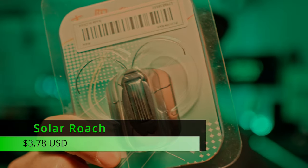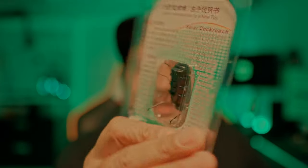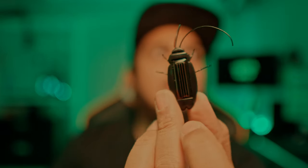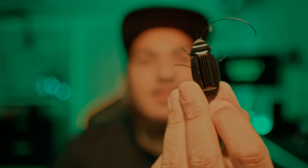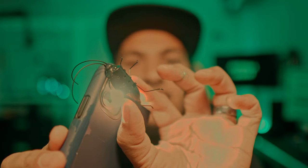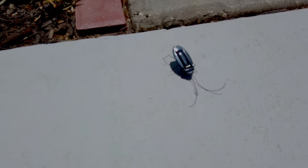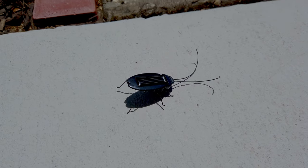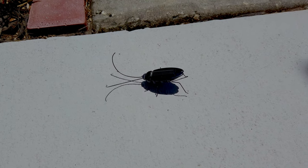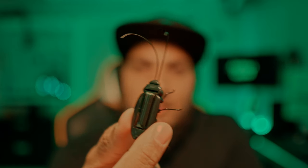We have a fake solar cockroach — $3.78. It actually looks fake, but it's the size of a cockroach. Nothing happens indoors. We figured out the problem: it needs direct sunlight to function. Artificial lighting will not power it, so it's no good indoors. It needs direct sunlight. However, it's a fun little toy for $3.78.